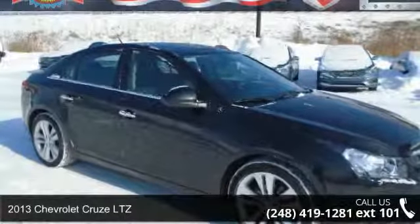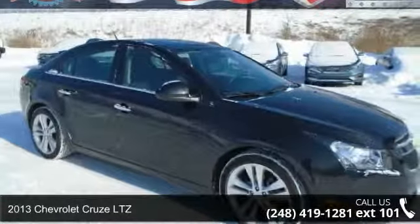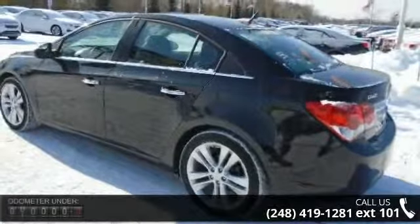Check out this 2013 Chevrolet Cruze LTZ. If you are looking for a first-rate auto, this one could be yours today.